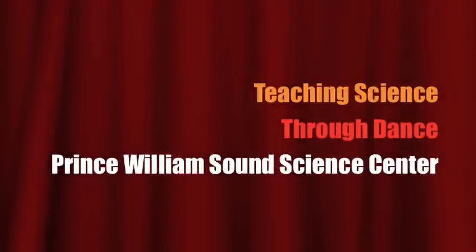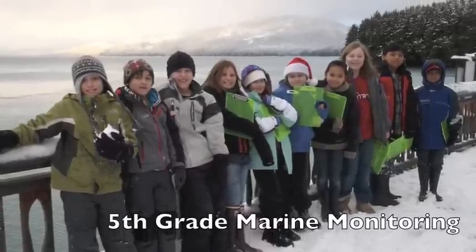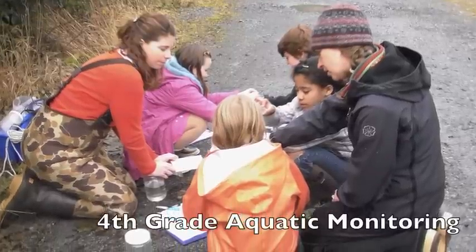Teaching Science Through Dance from the Prince William Sound Science Center. The Prince William Sound Science Center guides our students to investigate their backyard with the goal of becoming responsible stewards of the environment.